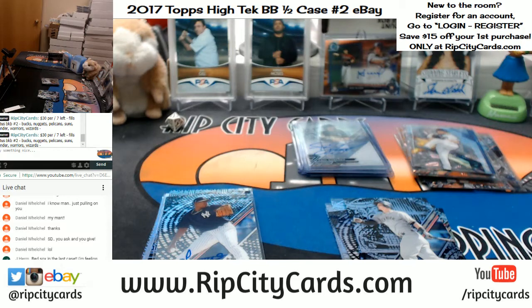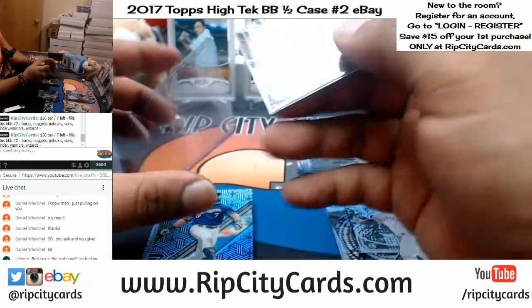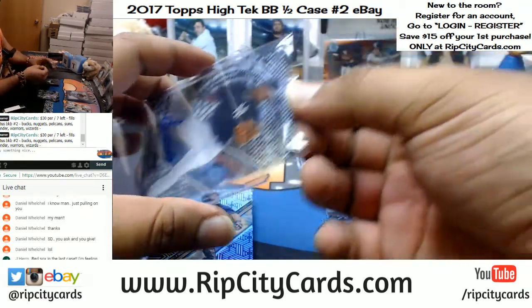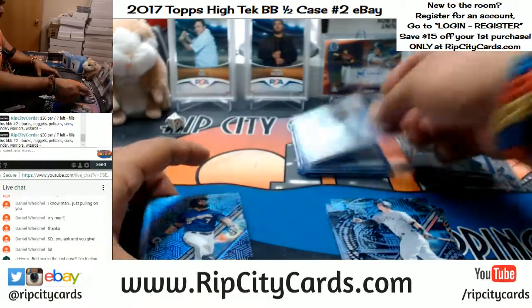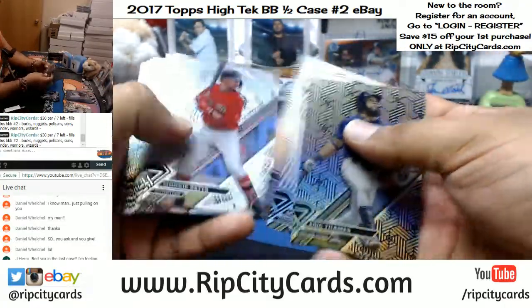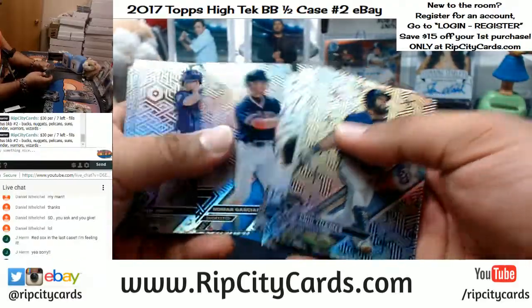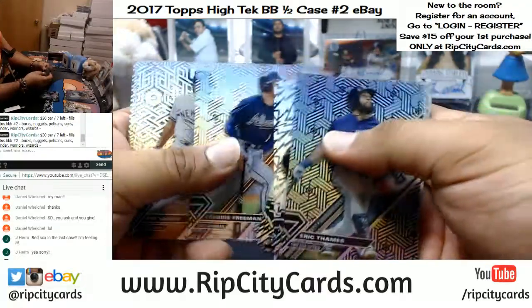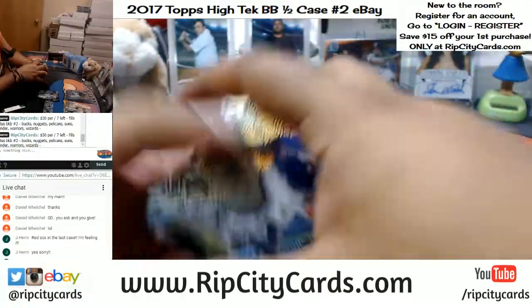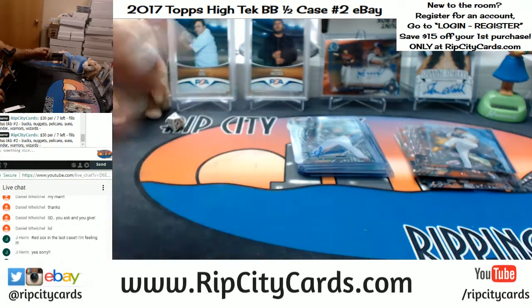Jay Herm wants some Red Sox loving. Well, I hope you mean in the last box — not the last case, because that would be another case break. Just want to make sure we get the right mojo. Alright, we've got two boxes left — let's make some dreams come true.